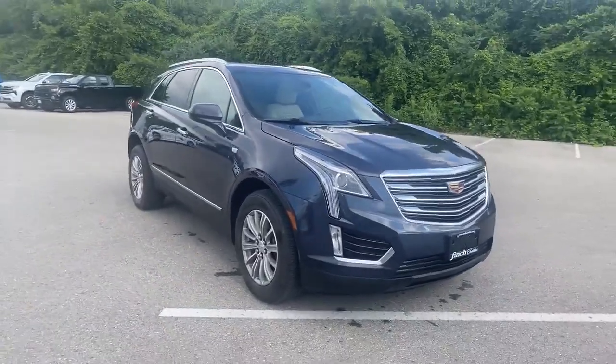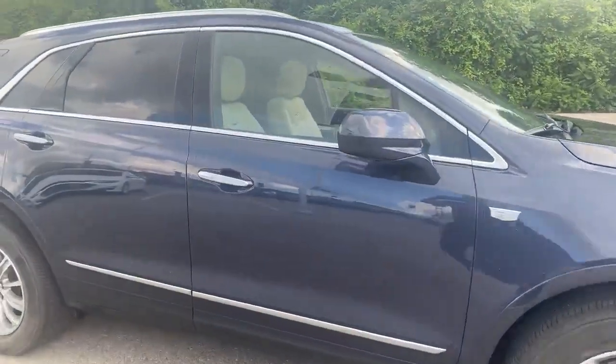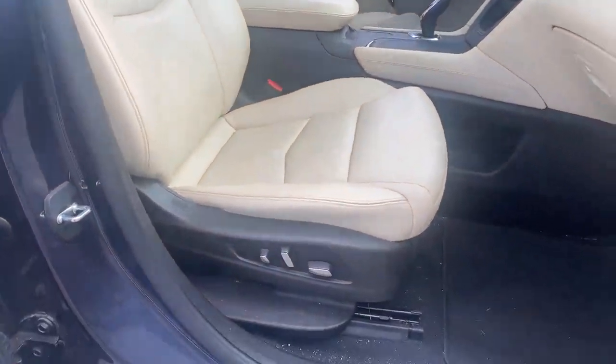It's a 2019 XT5 Luxury, finished in this nice charcoal paint with 18-inch wheels. As I walk you inside with the keyless access system, you'll see it's got the nice Sedona Beige seats with power and lumbar controls.